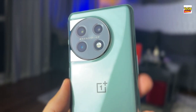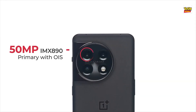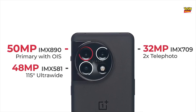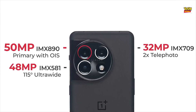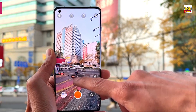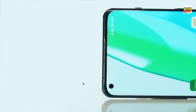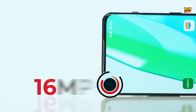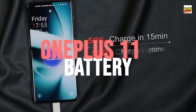OnePlus 11 camera. The camera system of the OnePlus 11 is one of its most notable features. With a 50MP primary camera, a 48MP ultrawide camera, and a 32MP telephoto camera on the rear, it boasts a triple camera configuration. This enables you to capture beautiful images in various lighting situations. It also has a 16MP front-facing camera for taking selfies and video calls.